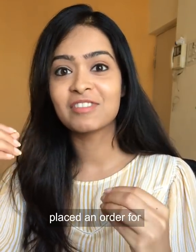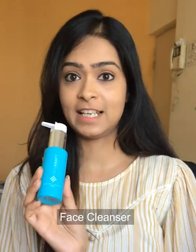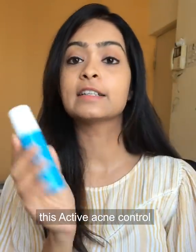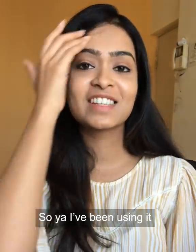I immediately placed an order for SkinCraft. Here's what I got — I got this face cleanser, I got this moisturizer, and then they recommended this Active Acne Control Face Cream. I've been using it.